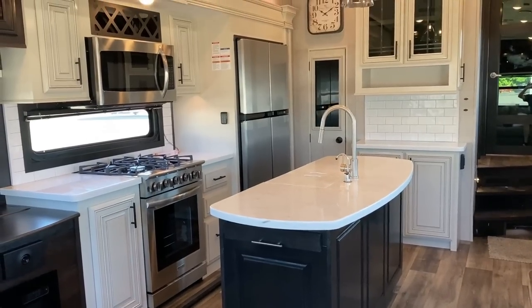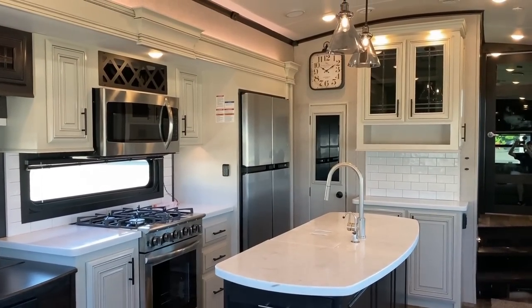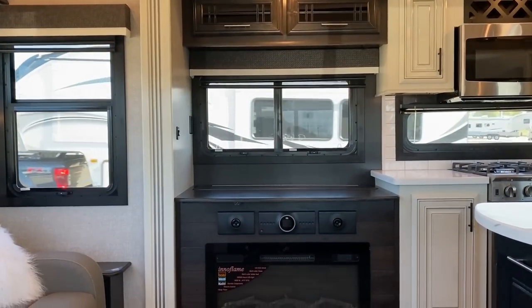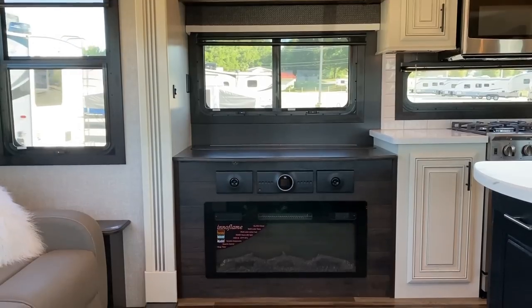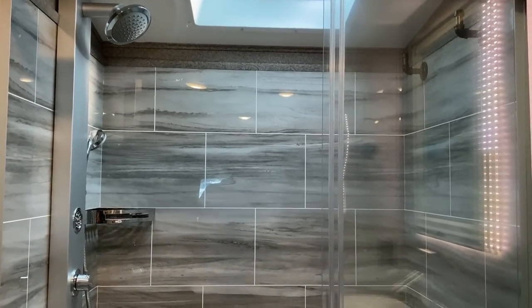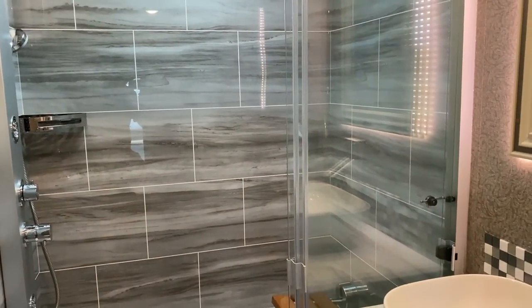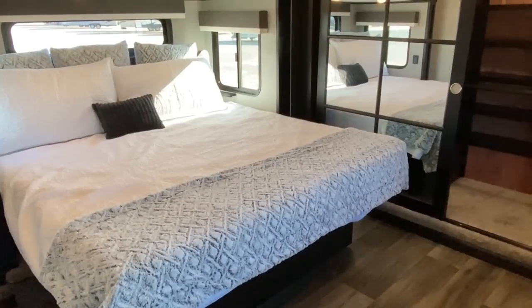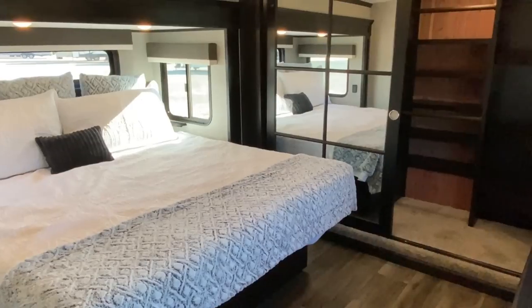What I love about this RV, and really what I think is its truest definition, is that it is the smallest of the Pinnacles. It comes in at about 36 feet and change, but it gives us all of the big, beautiful luxury that you expect out of something called a Pinnacle without necessarily being 45 feet long.